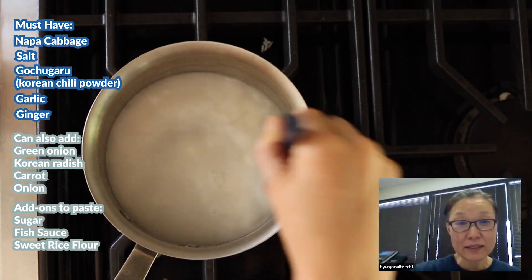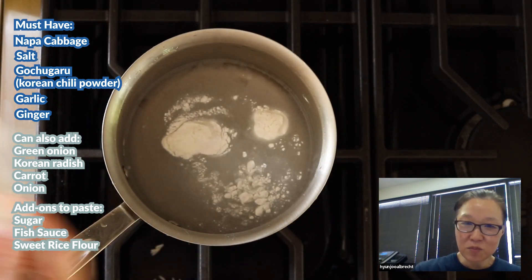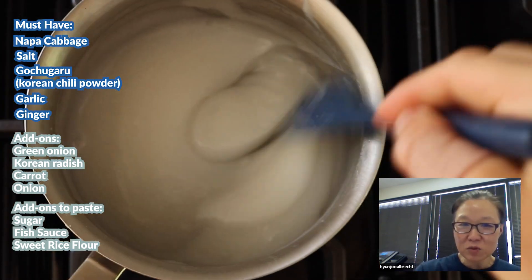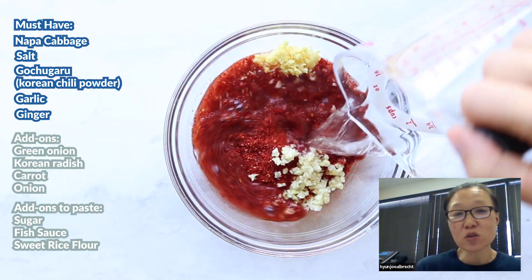Soy rice flour — if you want to add it, about two tablespoons of soy rice and a cup of water. You add it in a pot and in really low heat you start stirring, stirring, and stirring. It's going to become like a soup consistency, a roux consistency. Those things you can additionally add.